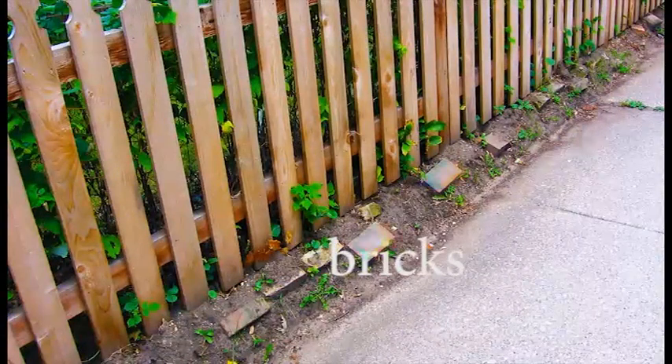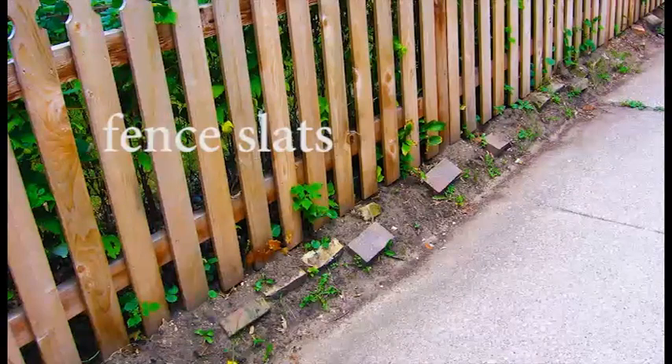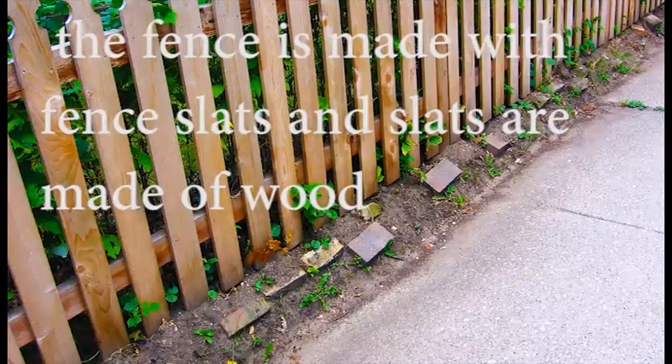Bricks. There are bricks next to the fence. Fence slats. The fence is made with fence slats. Fence slats are made of wood.